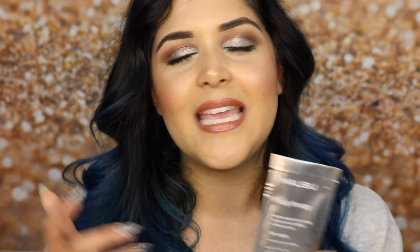I bought this at Salon Centric. If you guys aren't able to get to one, it's also available on Amazon and Ulta.com. It comes in a box of 12 packets — I got mine at Salon Centric for around $3, but online I'm seeing those 12 packets ranging anywhere from $30 to $54.